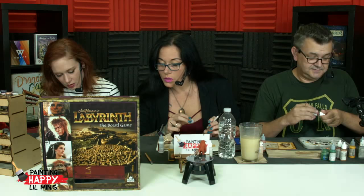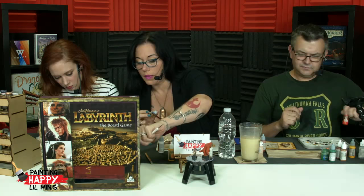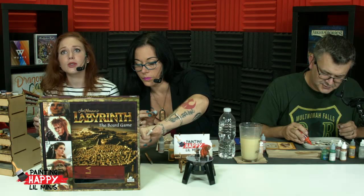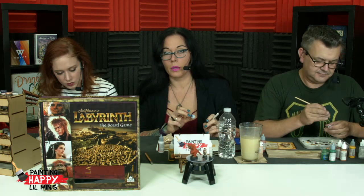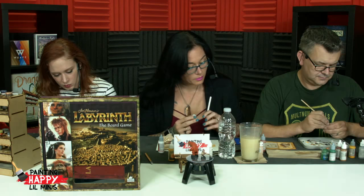We used the Goblin set as minis to paint for our Patreon classes — really fun sculpts. They're decent, maybe — that's the gist. Because Ludo's already painted — he was painted on Tuesday. He's down in front. Leanna can zoom in perfectly. There he is.